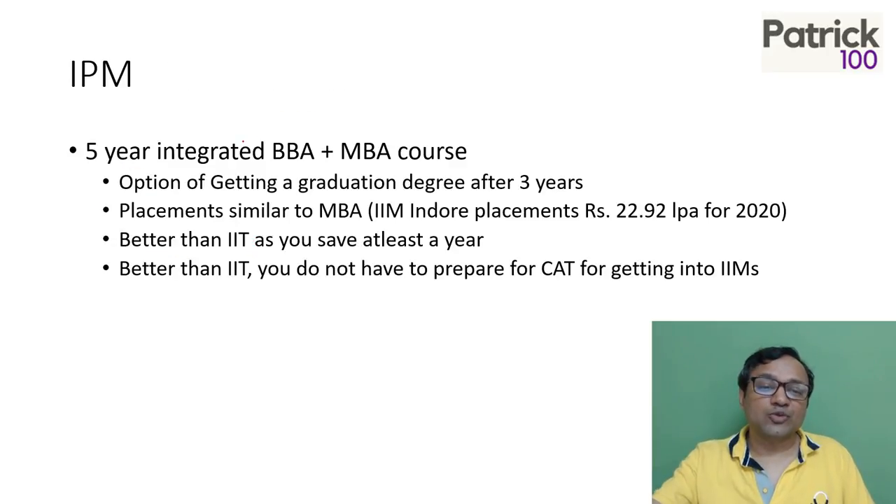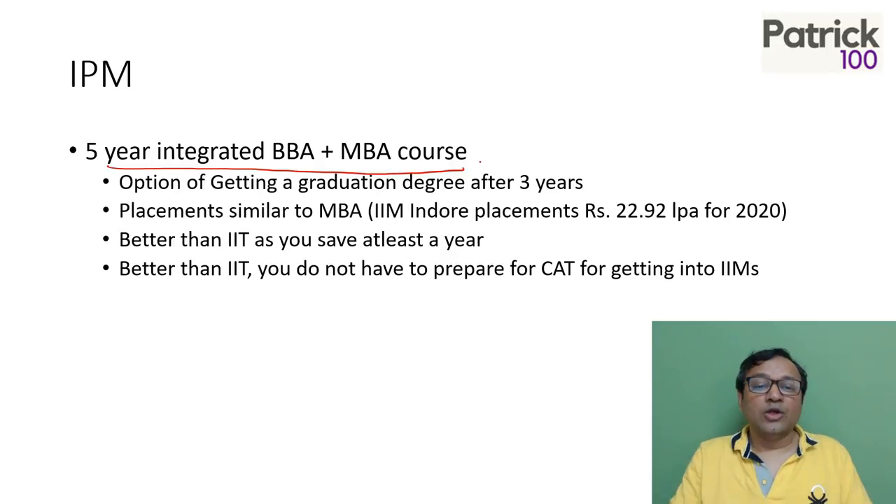IPM is a five year integrated BBA plus MBA course. IIM Indore has been running it for quite a few years. Now you have four more IIMs which have come in — Rohtak, Ranchi, Bodhgaya, and Jammu — and there may be more IIMs coming in. So it's a five year course where you get both BBA plus MBA.